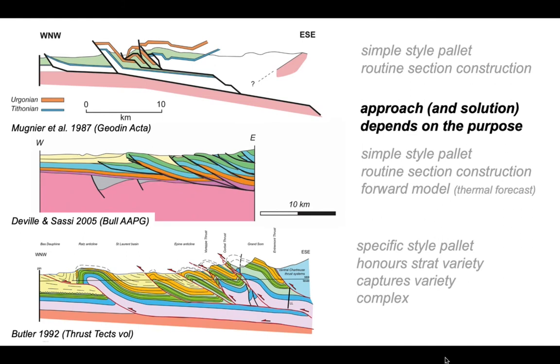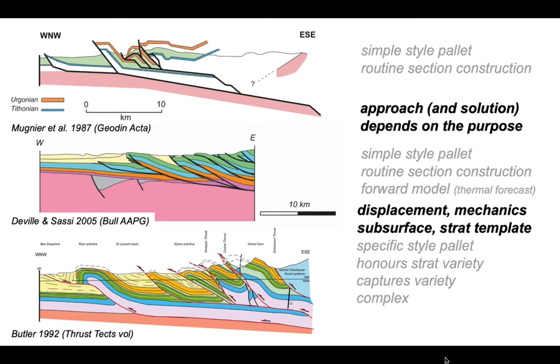The approach we adopt to draw cross sections depends on the purpose and aim of the exercise, and the solution we get also depends on this. If we want to understand thermal modelling, a simple model may be adequate. But if we want to understand displacement patterns on individual structures, mechanical behaviour, forecast smaller-scale structures, or carefully constrain subsurface structure, we need to capture the full variety of structures. The simplifications we make may compromise these ambitions, and most existing approaches embedded in routine software workflows are incapable of this level of sophistication.